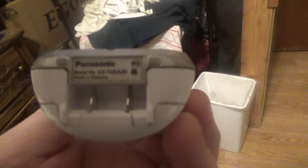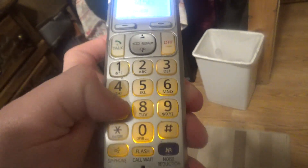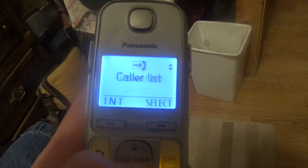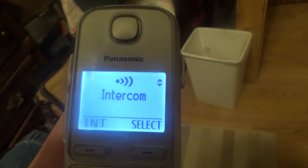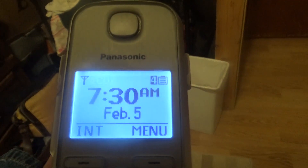Anyway, here is my first grandparents' Panasonic phone, which of course is a KX-TGEA20S. It works — yes, it does have the answering device, which makes perfect sense. Okay, now let's go ahead and call up the phone real quick.